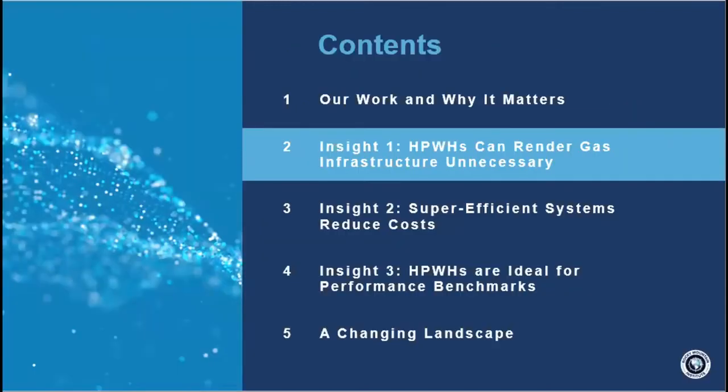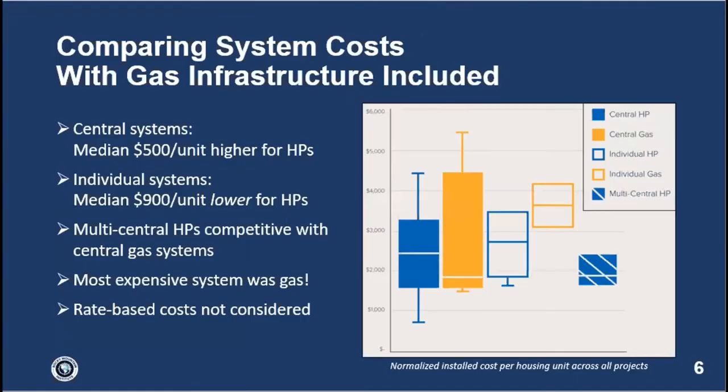Insight number one: heat pump water heaters can render gas infrastructure unnecessary. Looking at the key chart from the research — summarizing costs across five system types including 100 percent of gas infrastructure costs — heat pump water heaters are actually pretty competitive. They're still about $500 more per residence. With central and individual systems you can actually come out on top: if gas infrastructure costs $2,000 per single-family home and a heat pump water heater is only $1,000 more than gas, that's a clear win.